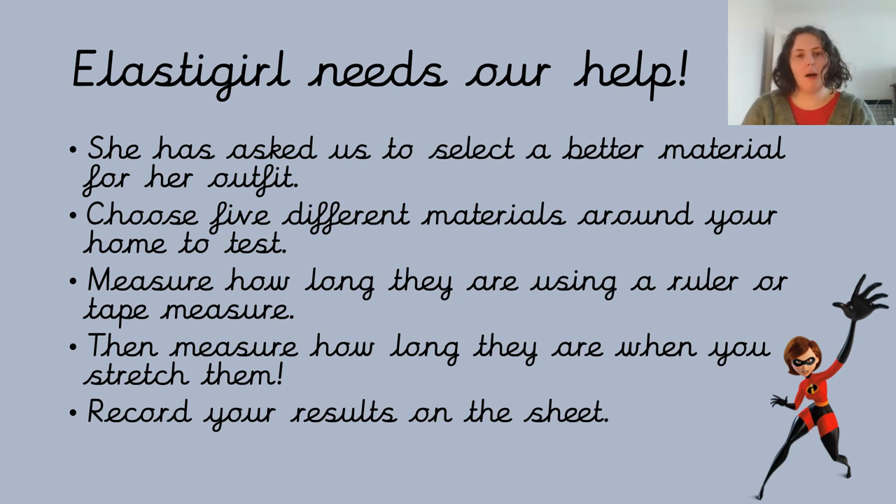You can get a grown-up to help you with the measuring. On the sheet that's in the files, you need to write down how long that material is before you stretch it. Then once you've done that, you need to have a go at stretching it. When you choose your materials, check with a grown-up that they're okay with what you've chosen being stretched. You need to measure how long it is when you're stretching it like the outfit will be, and then write that down in the table as well. Remember, ask permission before you start stretching somebody's jumper.